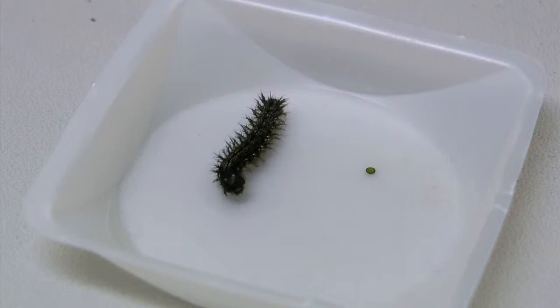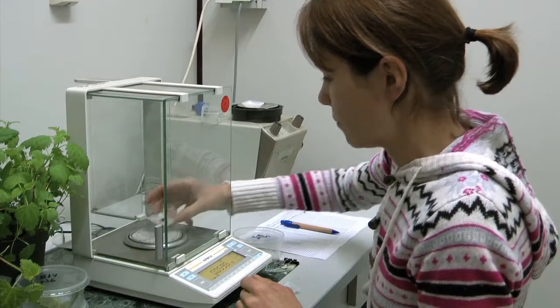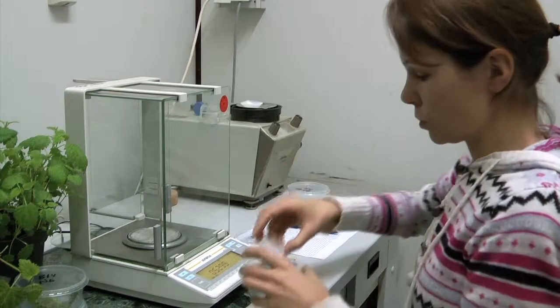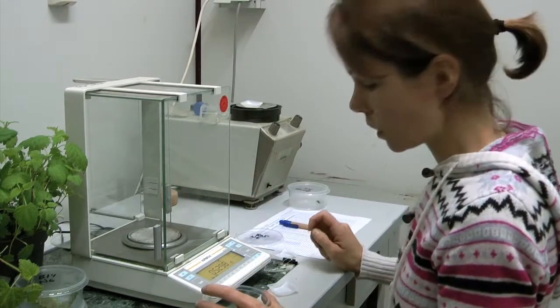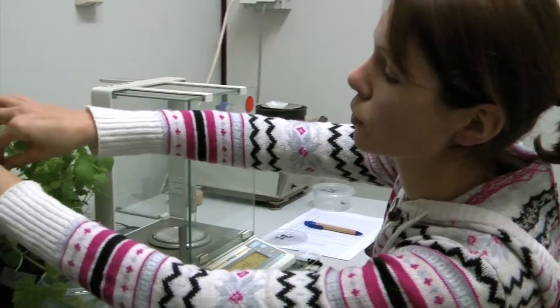After about a week, when they are in the last larval stage before pupating, they are weighed once again. In the space of a week, their weight has increased 10 to 20 fold. The caterpillars will be fed further with nettle leaves until they finally pupate.